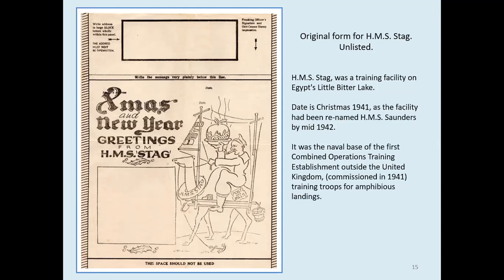A rough interpretation of the signal flags — though not absolutely 100% accurate — is: I am dragging my anchor; I am altering course to port; I require a pilot; and do not pass ahead of me. Also note that he carries a brush and a bucket — we all know why — and he has a 'Post No Bills' sticker on his stern.